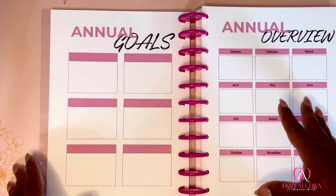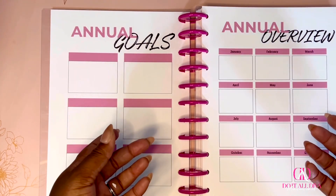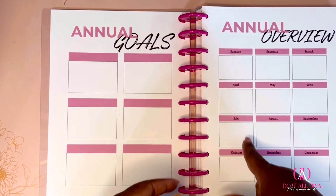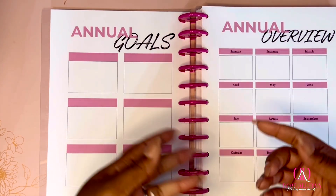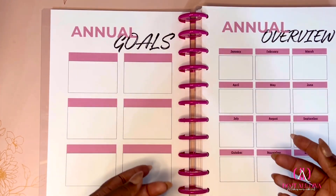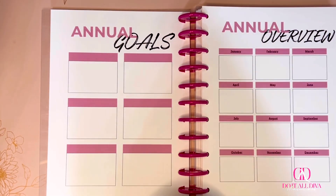Then we have the annual overview — the months are already filled in, and you can use this for whatever you want: a major bill, a major event that month. For me, I highlight major events where it's going to cost me money. April is my twins' birthday, my husband's birthday, and the kids' spring break — three things I already have to set money aside for. February my HOA dues are due. I use this to highlight major top-level expenses by month.